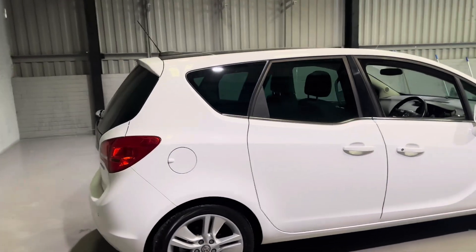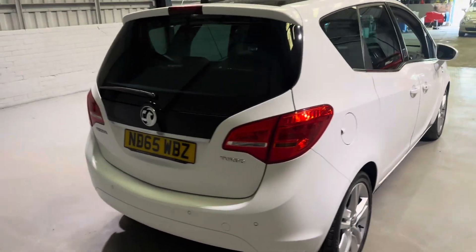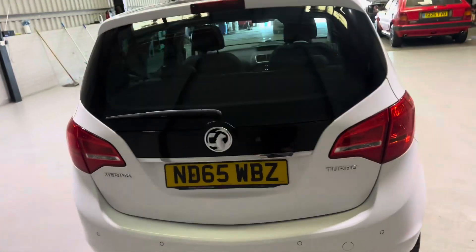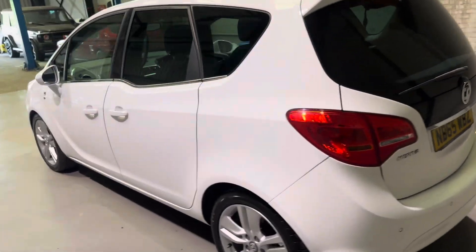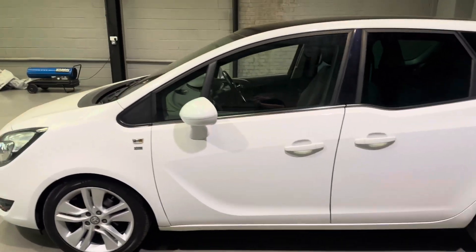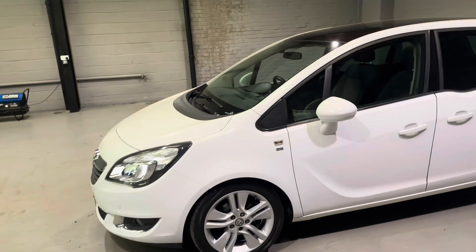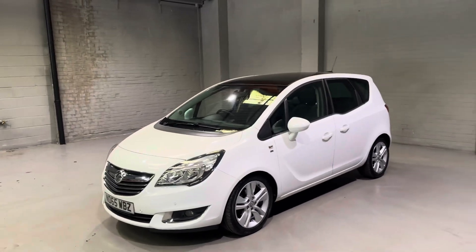This car has one former keeper on the logbook, we've got two keys, and we've got full service history with this one. It's very recently been serviced and it will be getting a fresh MOT with no advisories on it whatsoever. As you walk around, you can tell this car is in very, very nice condition.